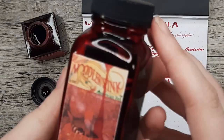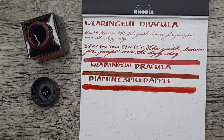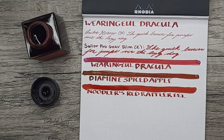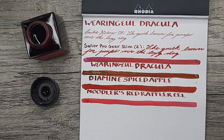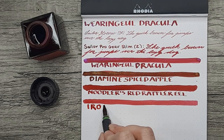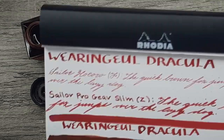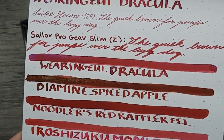Now that the Spiced Apple is down, we'll put Noodler's Red Rattler Eel down. This is a standard ink with no shimmer. Spiced Apple is darker than Dracula — the Red Rattler Eel is a little bit closer. And then the last comparison I have is Iroshizuku Momiji, which is a pinky red — probably the closest of the three to Dracula. Here is a closer look at these inks. All very lovely.